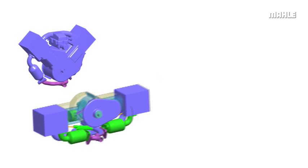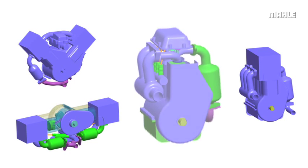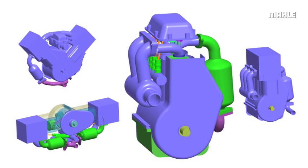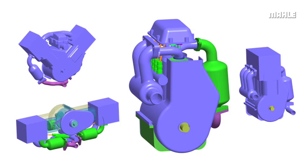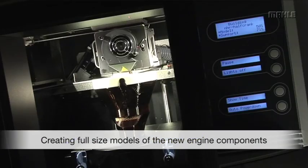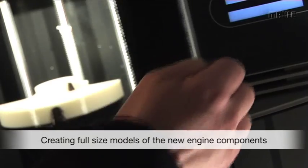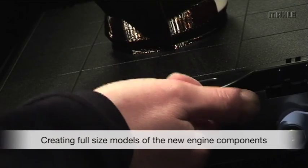Key attributes for the clean sheet engine design include low production costs, small package volume, good NVH characteristics and competitive fuel efficiency. Marla Powertrain uses its in-house 3D printer to produce full-size resin models of the key engine components, such as the crankshaft, to support the concept evaluation process.